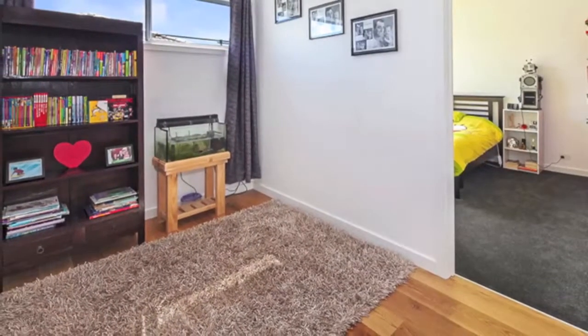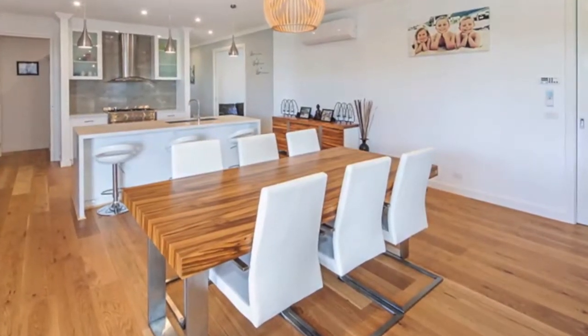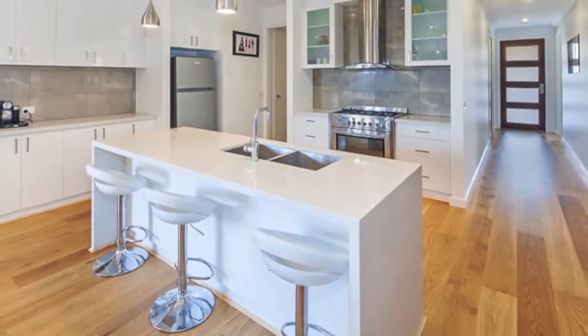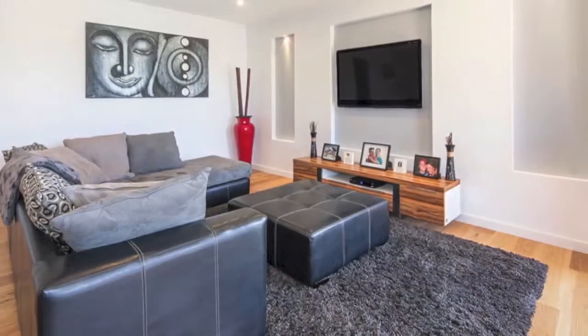An open-plan family area with ultra-modern kitchen featuring stone benchtops, 900mm cooking and a super-large walk-in pantry. You'll also find two additional living areas, including a rumpus for the younger ones and a theatre room for the family to enjoy.